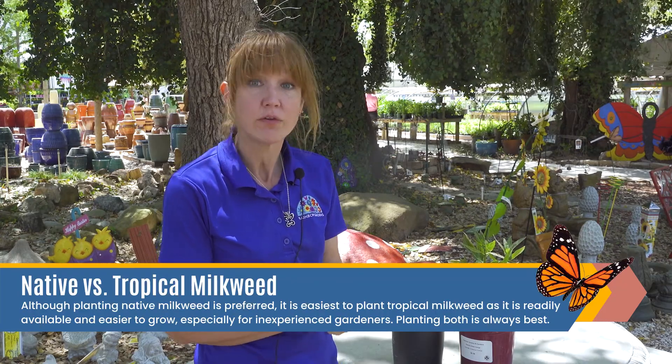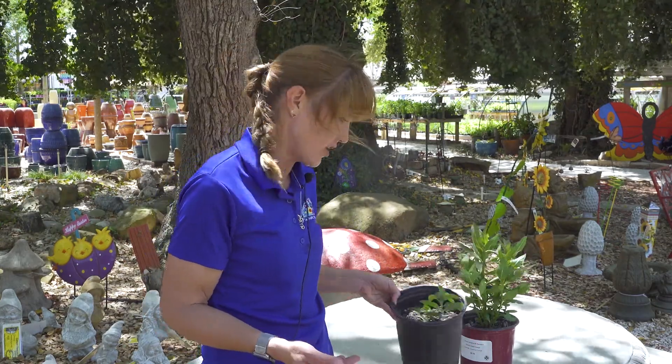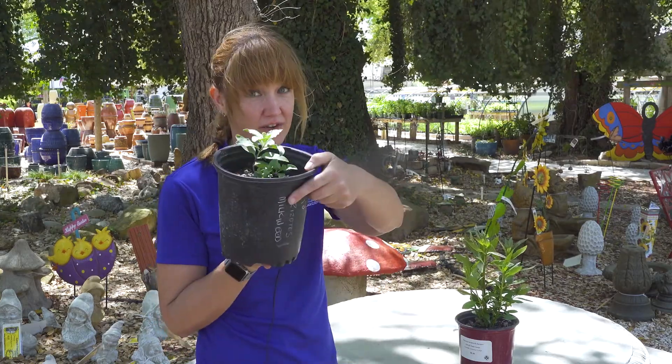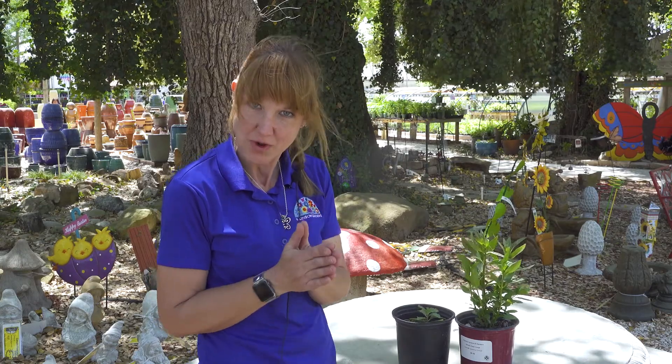We always recommend that everybody get both. That way, if you're into the natives, you've got your natives, but you also have food for your caterpillars because your caterpillars are going to need that food. And honestly, the native milkweed will not last very long unless you have a huge amount of it — and if you do, let me know where you are because I want some.